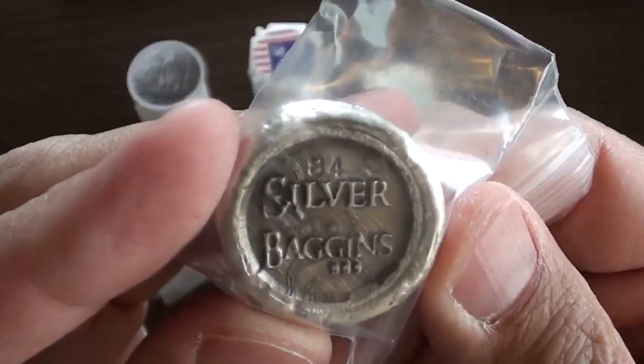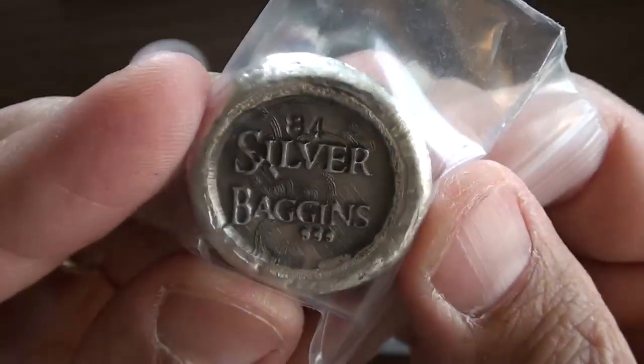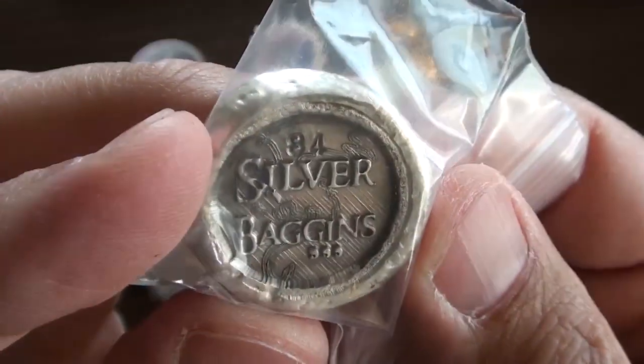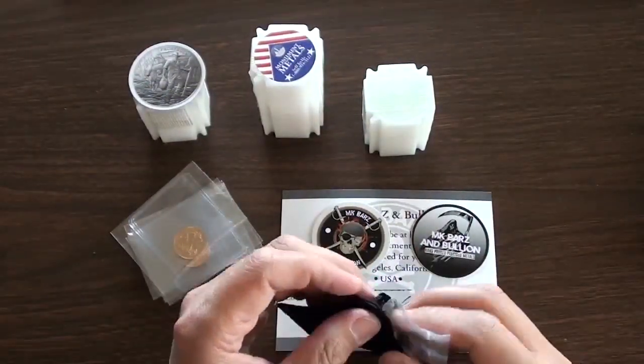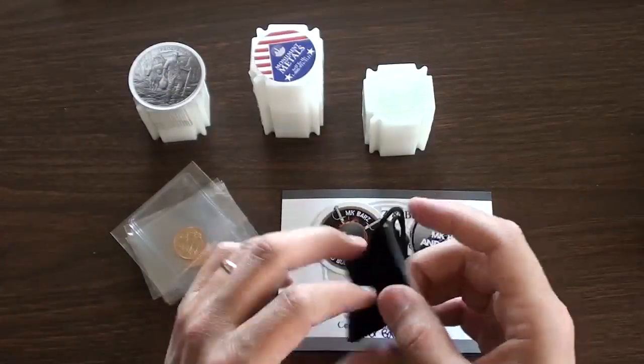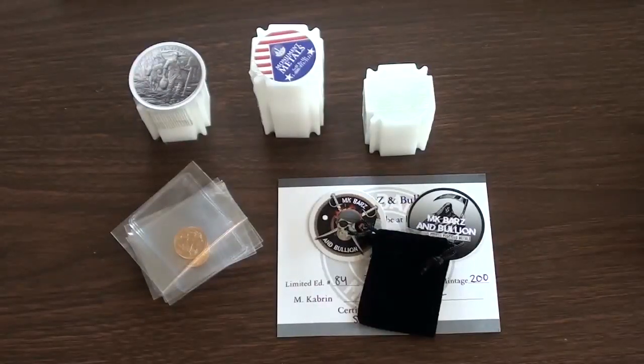I got the number 84 Silver Baggins. As you know, these have been discontinued, so I thought I'd better pick one of these up. I am going to be purchasing more bars to support others in our community as well. This just happened to be the first one I picked up here, and glad to do that to help out those in our community.